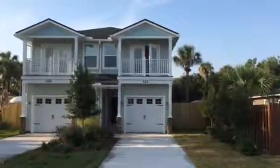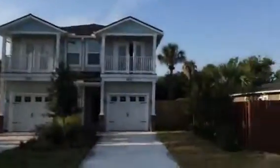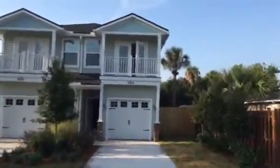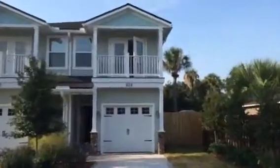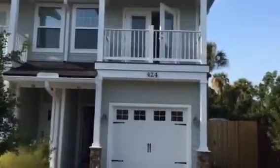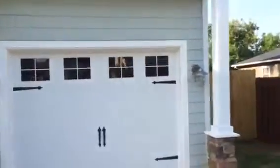Good morning. Here we are back at 4th Avenue South, four blocks away from the beach, doing a final walk for 424 4th Avenue South. This property is a four bedroom, two and a half bathroom, one car garage, 1,800 square foot home. You can see a nice craftsman look on the front.